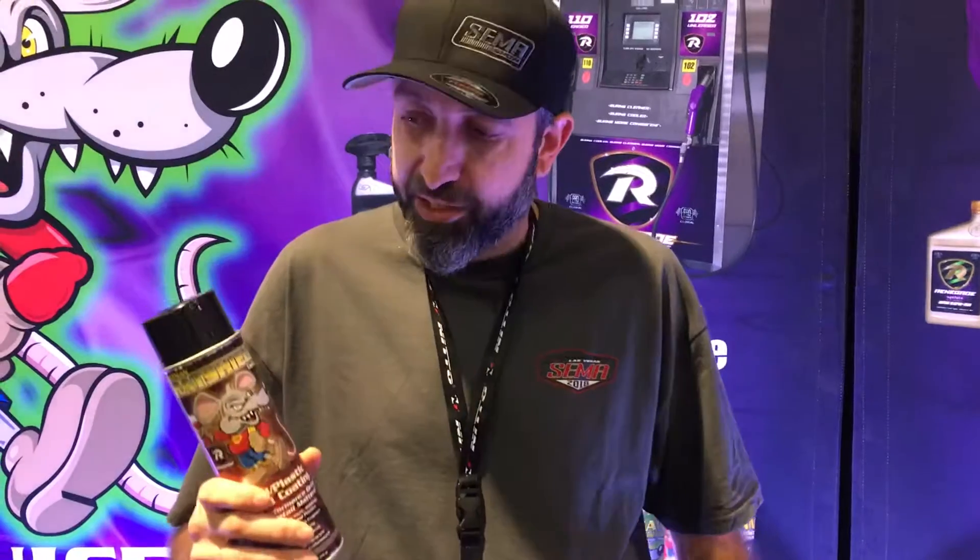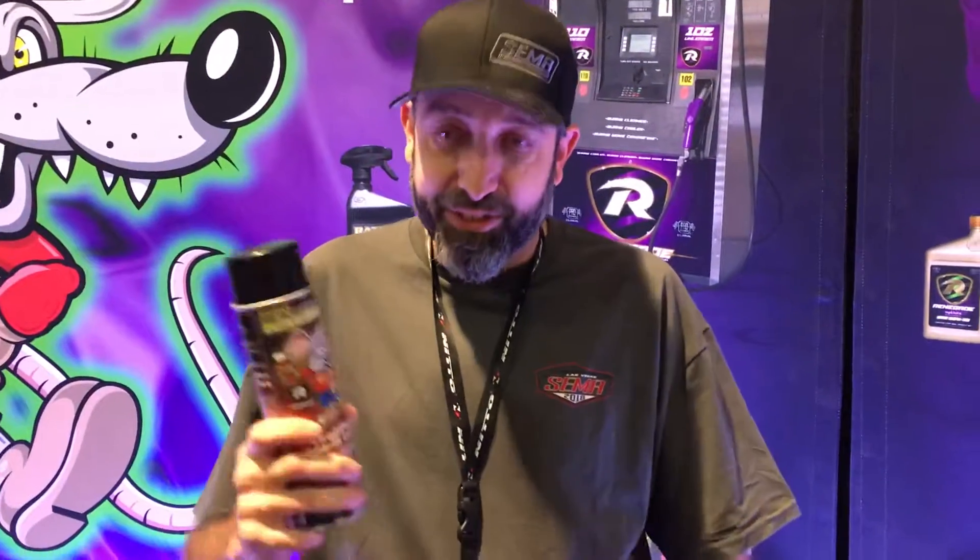And I showed him the can, and he said, you're giving me that can, or I'm not buying this truck. So I gave him the can, and he bought the truck, and that was pretty much it. It's good stuff.